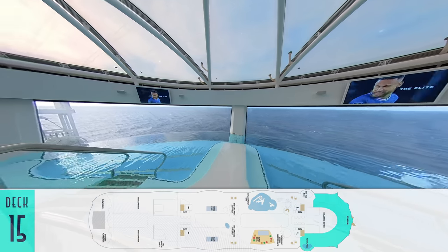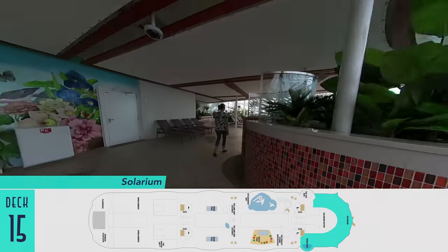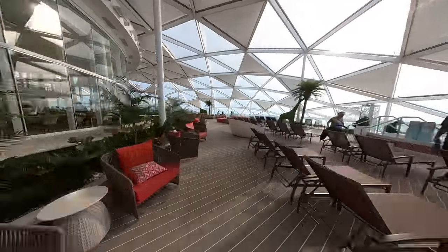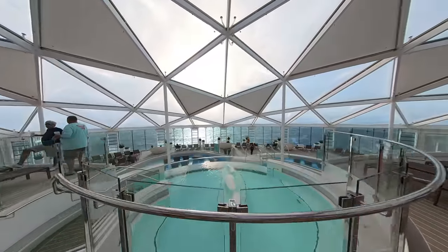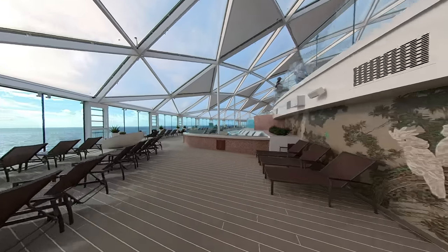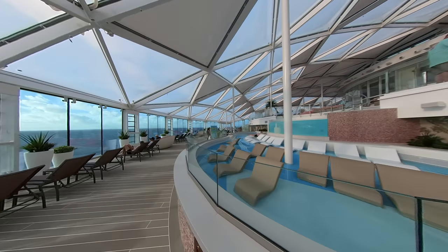Alternatively, for complete serenity, the Solarium still has one set of whirlpools kind of levered over the ship, while a bar replaces the one previously on the other side. The space is climatized in case of rainy weather, but can still get a bit steamy from the forward terraced pools, which invite guests into its deep or shallow waters.